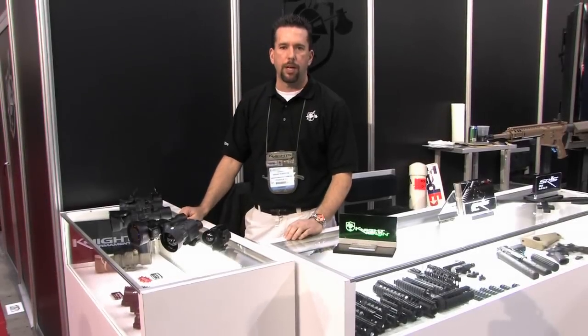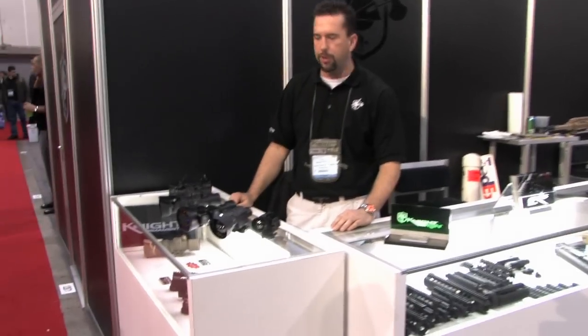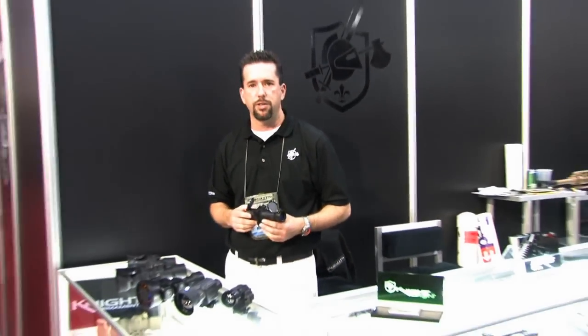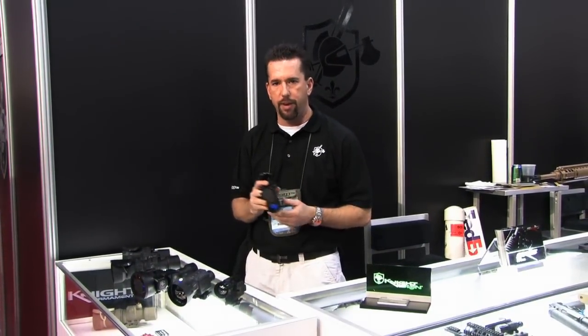My name's Shane Robinson with Knight's Armament Company. I work in the night vision department. We've got some optics here today to go over with you. First of all, we've got our UNSSR, which is our short range night vision optic. It's about a 400 meter sight — a very good, lightweight platform. You can also use it as a handheld device.